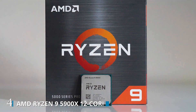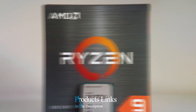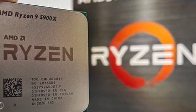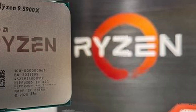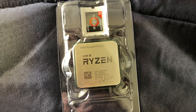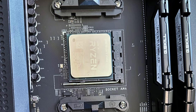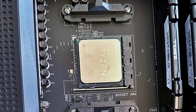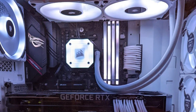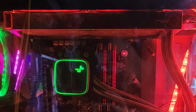Number 4: introducing the AMD Ryzen 9 5900X, a powerhouse desktop processor engineered to redefine gaming and multitasking performance. With its 12 cores and 24 threads, the Ryzen 9 5900X delivers unparalleled processing power for smooth gaming experiences, content creation, and multitasking. Equipped with an unlocked multiplier, this processor allows for easy overclocking, enabling enthusiasts to push their systems to the limit for even greater performance gains. With AMD's Precision Boost technology, the Ryzen 9 5900X automatically adjusts clock speeds to maximize performance based on workload demands.